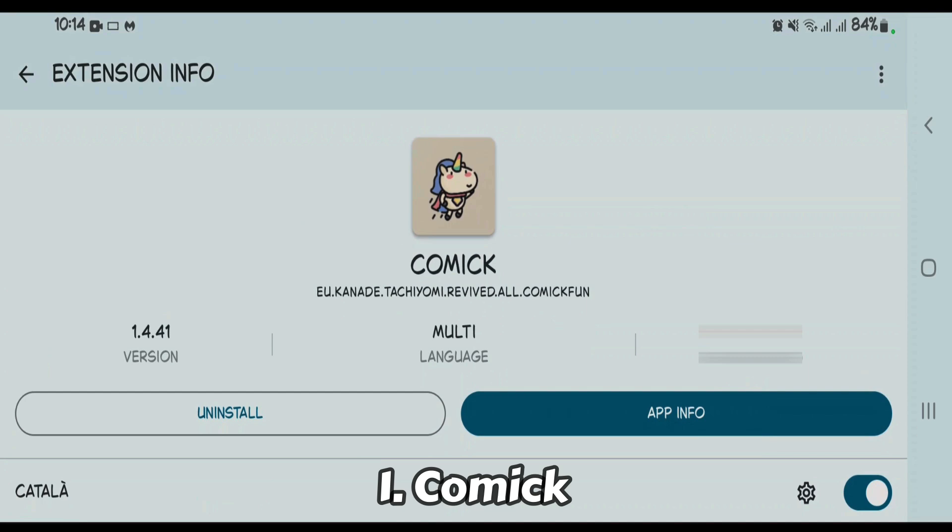The number one extension for the Tachiyomi app is Komga. This is the must-have extension if you are using Tachiyomi. It integrates a vast library, providing access to manga, manhua, and high quality scans across diverse genres. It offers a seamless, customizable reading experience with features like tracking and multi-source support within the Tachiyomi app.